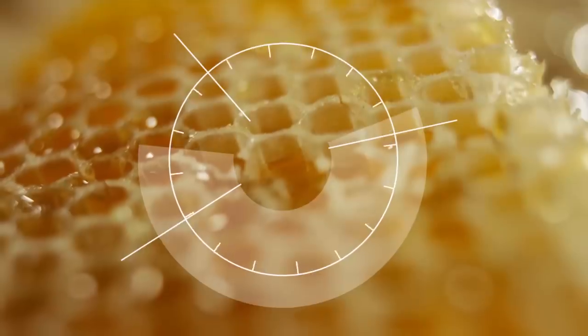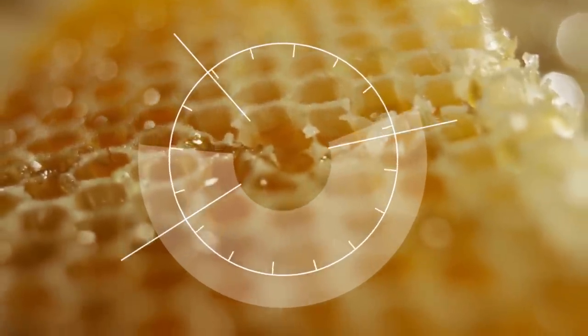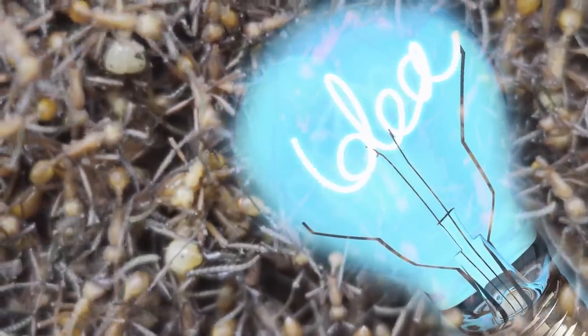From tiny Robo-Bees to impressive architectural marvels, here are 10 inventions inspired by insects.